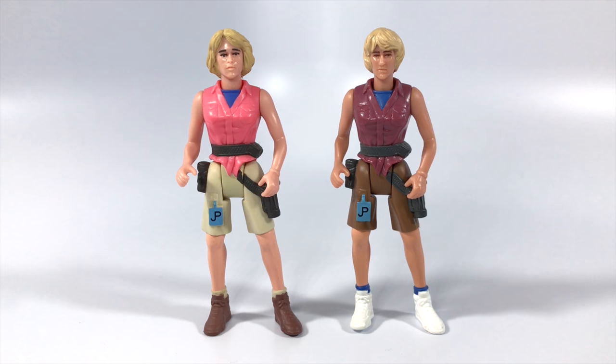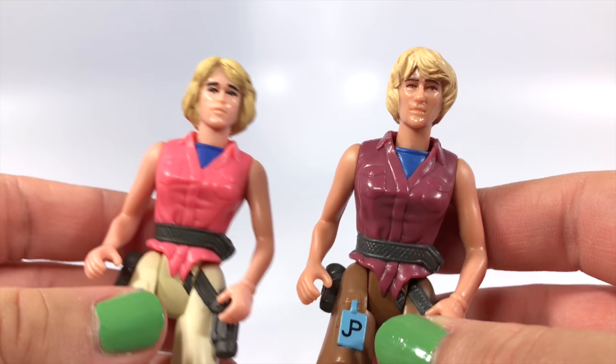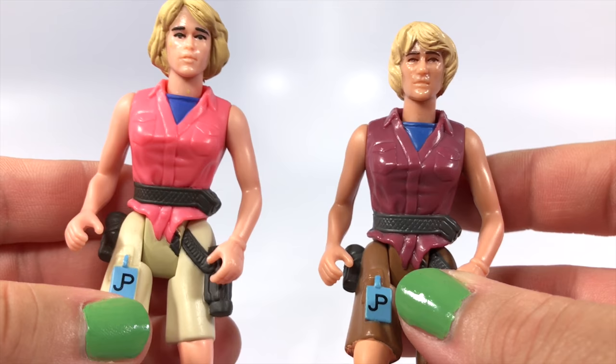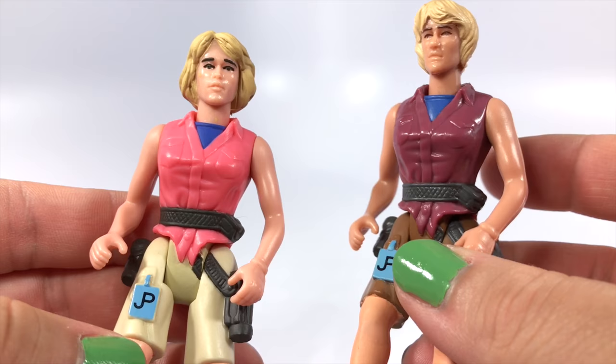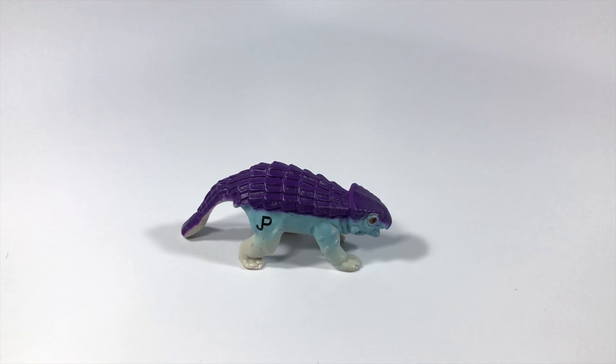Here's a comparison of the original Series 1 Dr. Sattler alongside the Series 2 version. The likeness on Series 2 looks a bit more like Laura Dern, but the coloration on the outfit isn't quite as film-accurate. The purple shirt, darker brown pants, and white shoes just aren't as appealing as the Series 1 outfit's overall color palette. That said, both are solid figures. If you don't mind the outfit color or the more sun-tanned look, Series 2 is a solid release — and if you're a Kenner Jurassic Park collector, chances are you have both anyway.